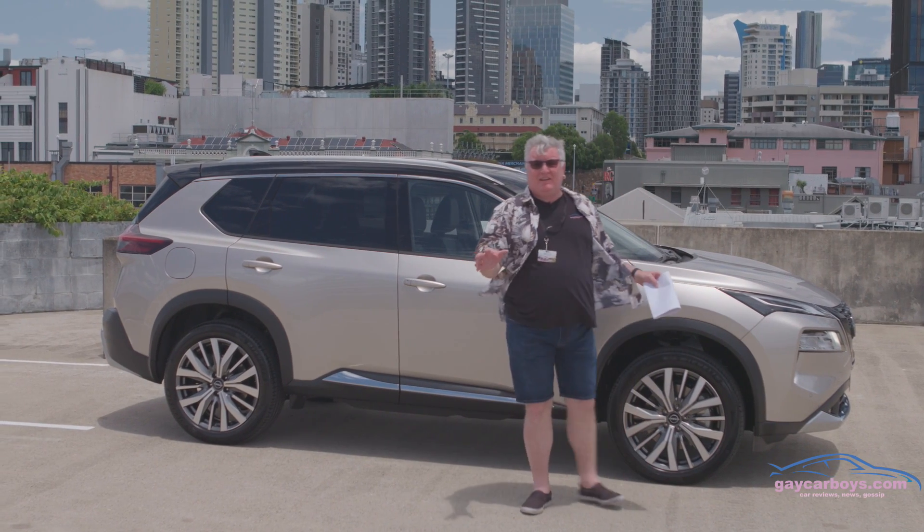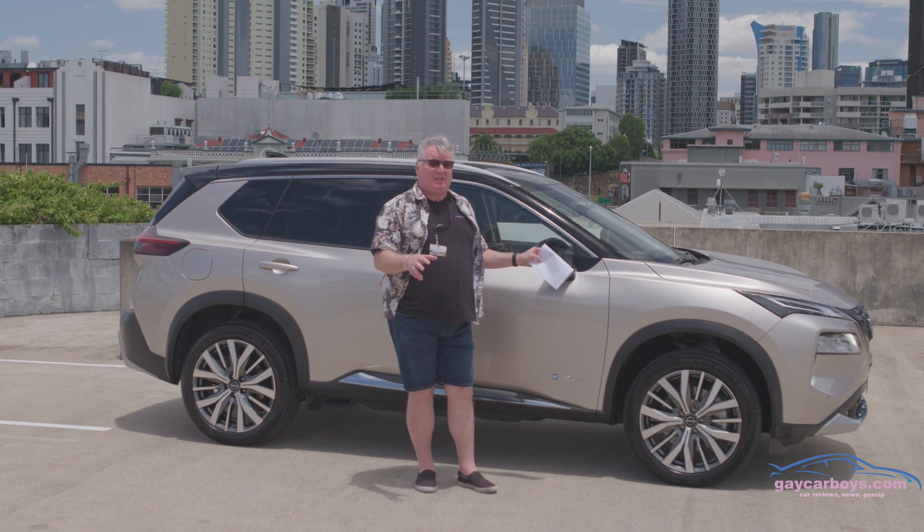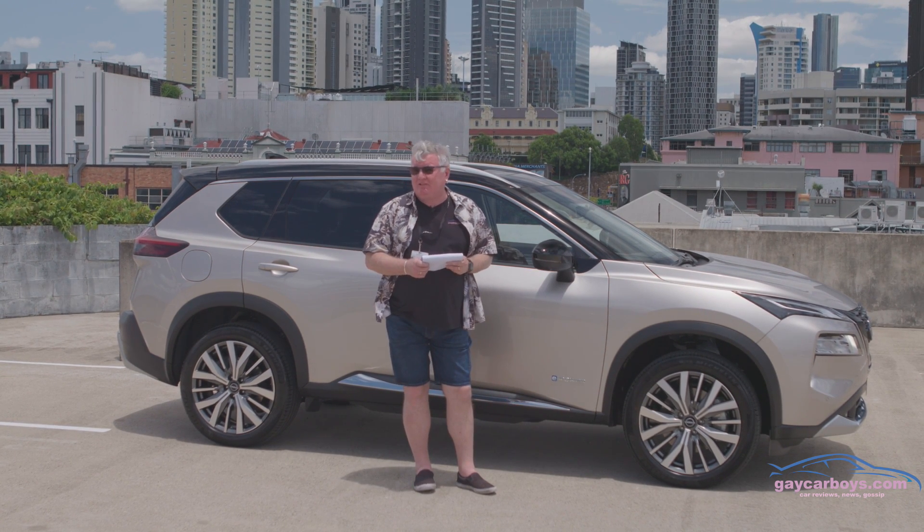That's all for the electrified Nissan X-Trail, which I've decided to call the Nissan Petrol Electric. As always, hit like, leave a comment, and don't forget to subscribe.